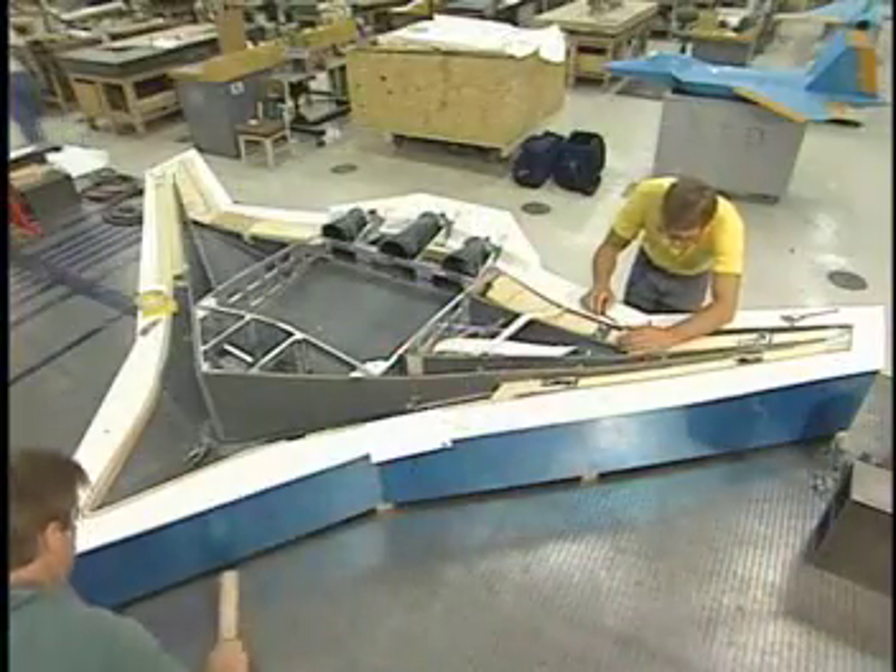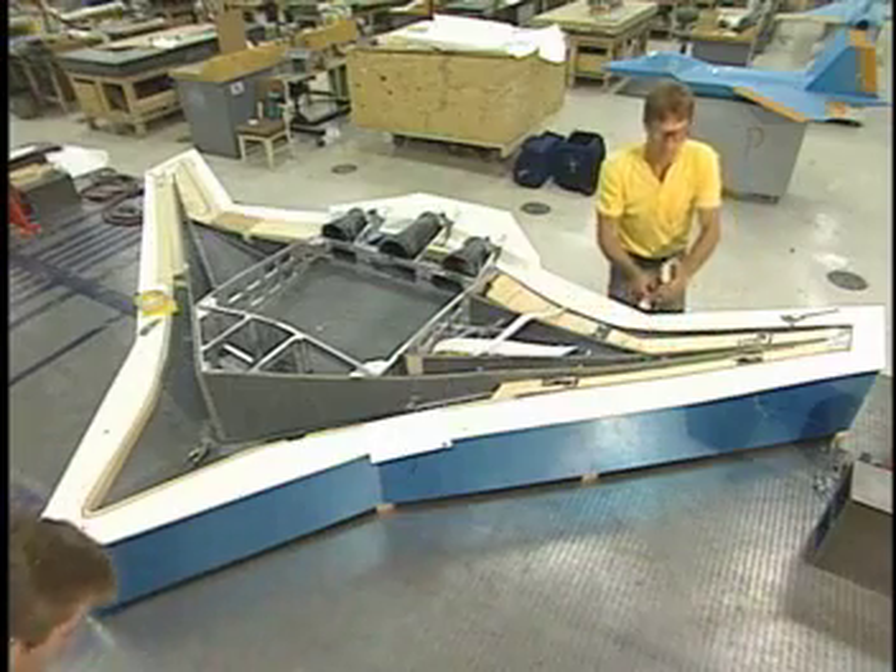The BWB is just a concept airplane, so it hasn't been built yet. It would be too expensive to build the full-size BWB, so NASA and Boeing engineers come together and design scale models so they can test it before building the full-size version. Building just one scale model wouldn't collect enough information, so we've built a model that's approximately 1% the size of the BWB.